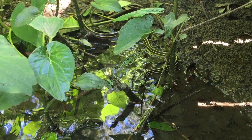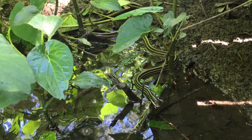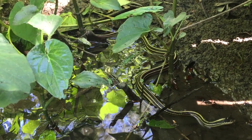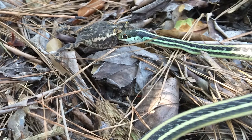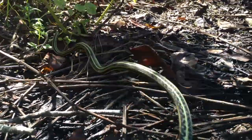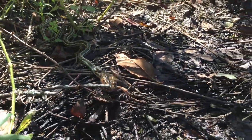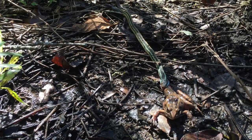Ribbon snakes hunt with good eyesight and sense of smell. I never see them mosey too far from water, where they search and probe for frogs, toads, fish, worms, or anything they can overpower and swallow — and sometimes things they can't overpower and swallow. We'll check back in on this stud a little later.